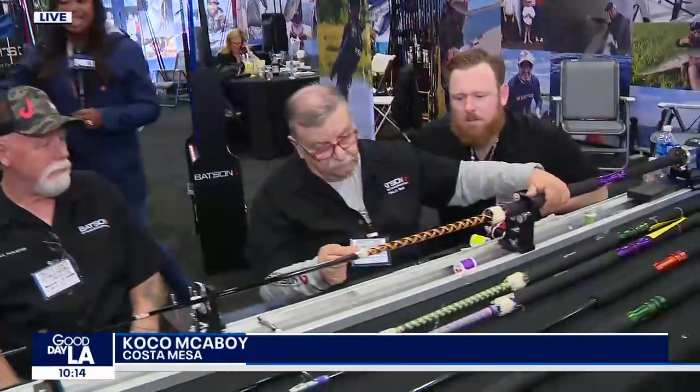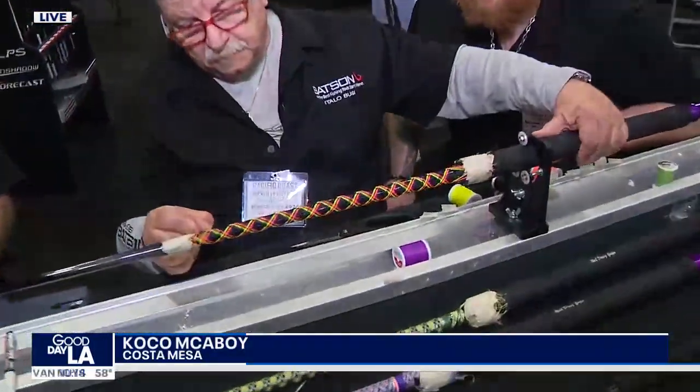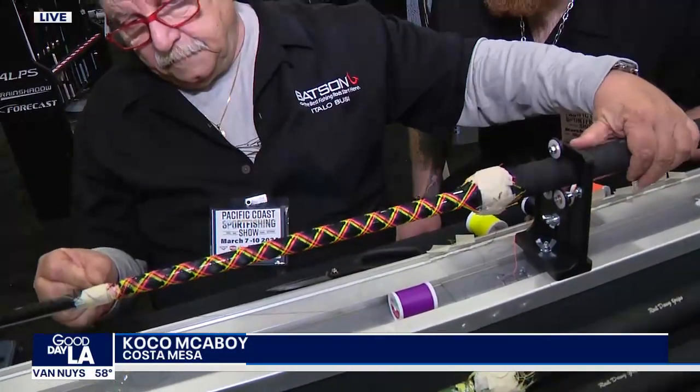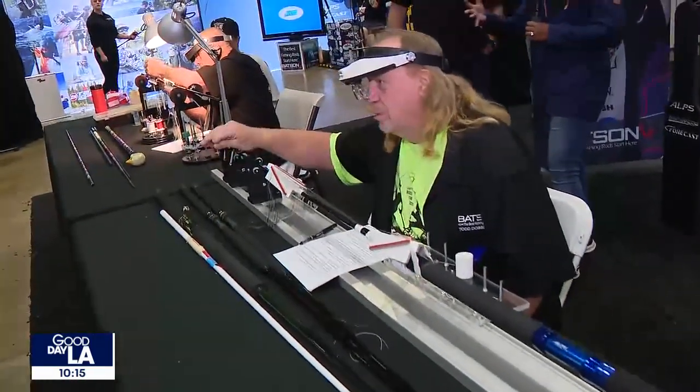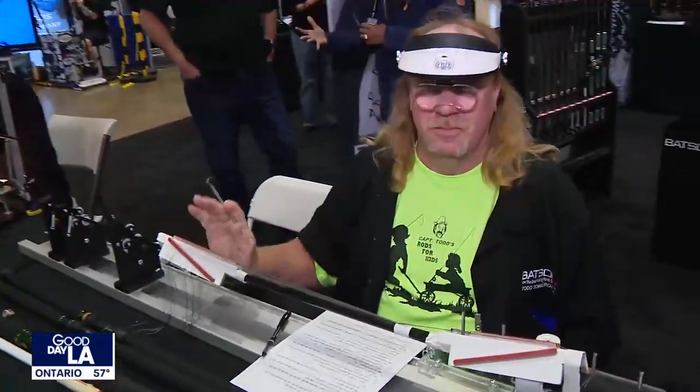Good morning! We've been having so much fun at this show and I'm so excited to really introduce you to the Batson Enterprises booth. Take a look at this intricate process. They have three master rod builders. Batson Enterprises cares a lot about the experience — just check this out. This is so cool!